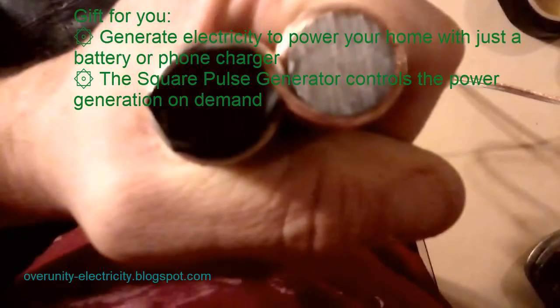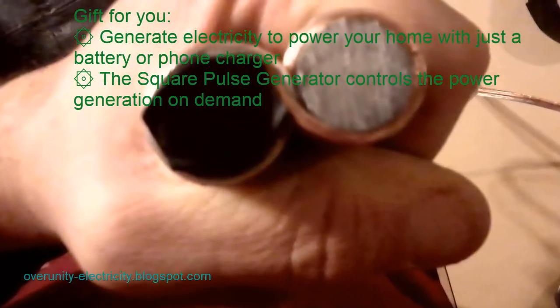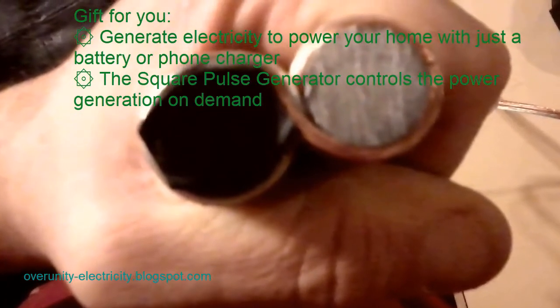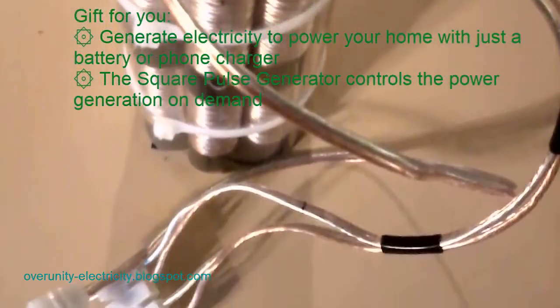There is also the motionless electromagnetic generator (MEG) by Tom, and the electromagnetic generator by John. The Japanese doctor, Dr. Nakamoto, also invented floppy disks using Nikola Tesla's free energy system to generate free electricity right in his own house.